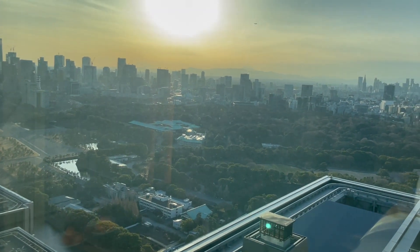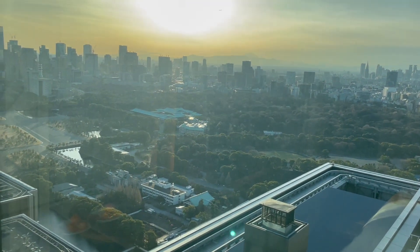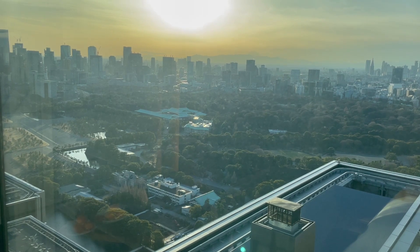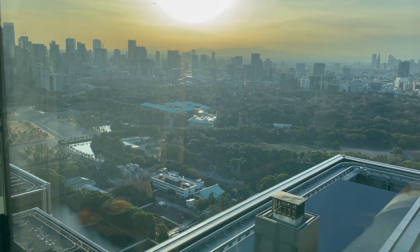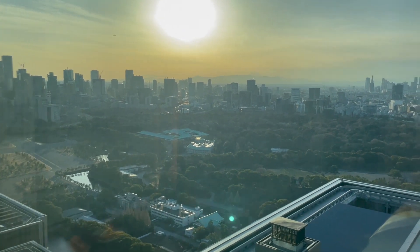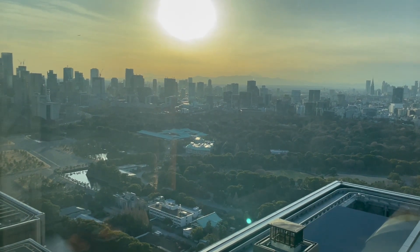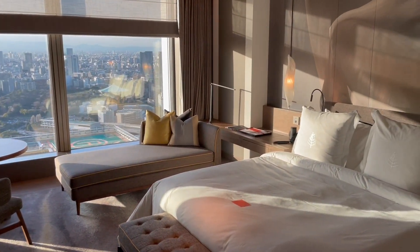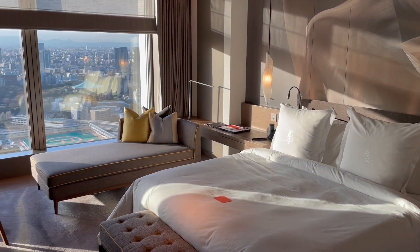Let's check out the view from the room. It is a little close to sunset, so it's a little difficult to see everything because of the direct sunlight. But that's the Imperial Palace right over there. On the right side, I think that may be Shinjuku — we're not quite sure — but it is a very, very nice view. Once again, this is the Four Seasons Hotel Otemachi Tokyo, and this is a deluxe room 3638.